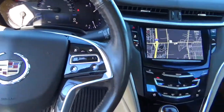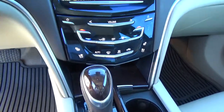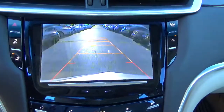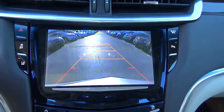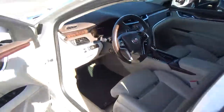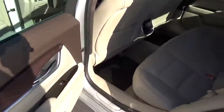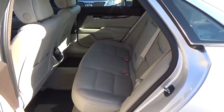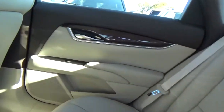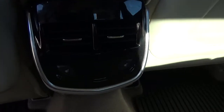Heated steering wheel, steering wheel audio controls, heated and cooled seats, navigation, backup camera, folding rear seat, and heated rear seat.